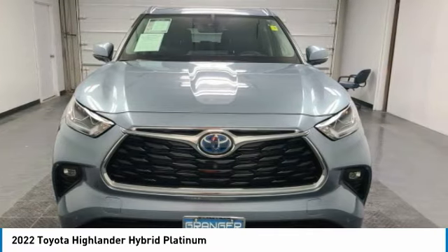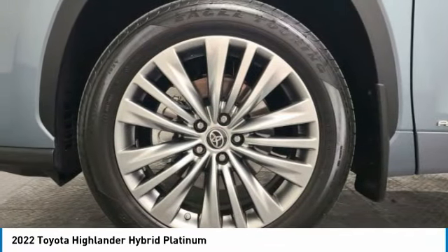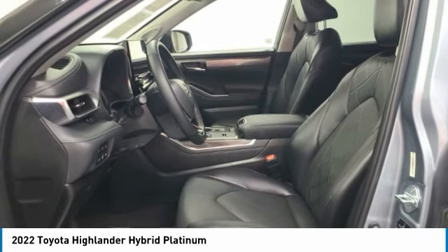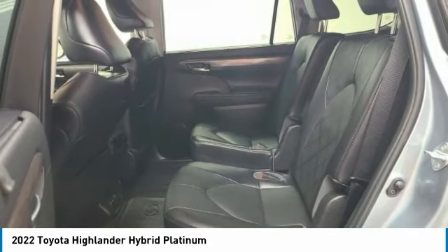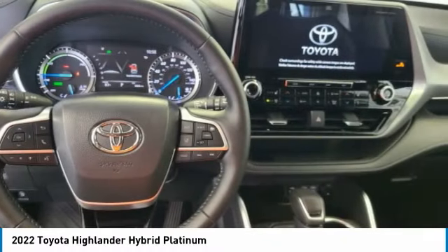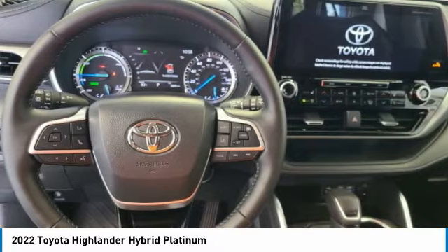A 2010 Top Safety Pick, the Highlander is where substance meets style. This vehicle has less than 7,000 miles. Here are some of this vehicle's great options: panoramic moonroof, electronic stability control, power liftgate, and brake assist.